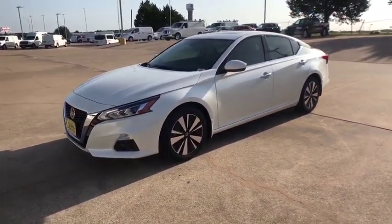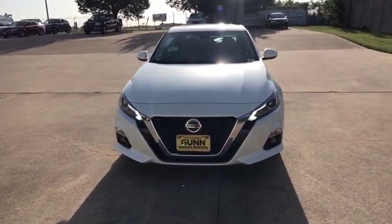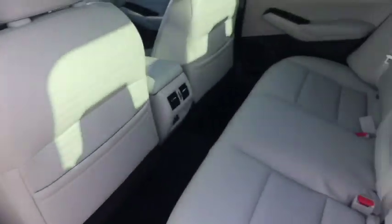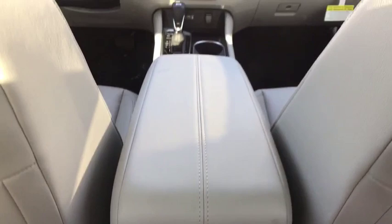Lane departure warning, keyless entry, anti-lock braking system, leather-wrapped steering wheel, Bluetooth, adjustable steering wheel, power steering, auto-dimming rear view mirror, cruise control, keyless start, aluminum wheels, four-wheel disc brakes.